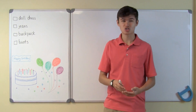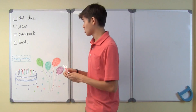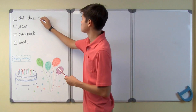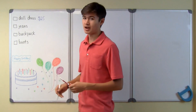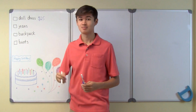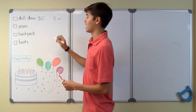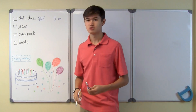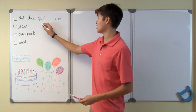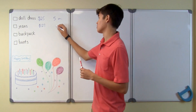I did a little bit of researching on the presents, and this is what I found. The doll dress costs $25, but I would have to go to the mall to get it, and the mall is 5 miles away. The jeans are $27, and I can buy them at Kohl's, which is only 1.5 miles away.